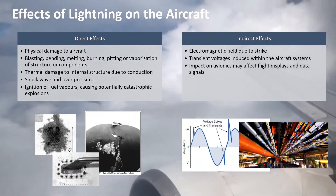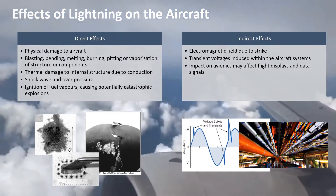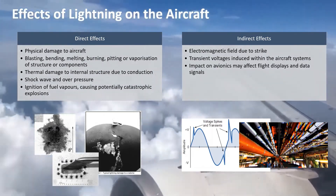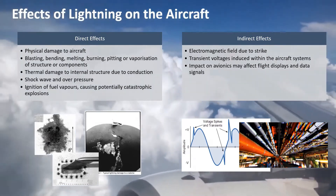Indirect effects are mainly due to the electromagnetic field created by the strike. The varying current changes, according to Faraday's law of electromagnetic induction, will lead to induced currents in the aircraft structure and also in the aircraft systems if they are not protected carefully.